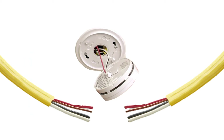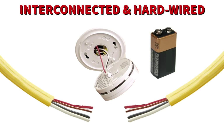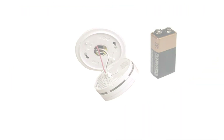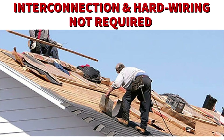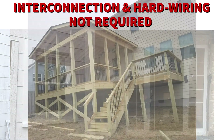All new smoke alarms are required to be interconnected and hardwired with battery backup. The smoke alarms must also emit a sound when the battery is low. However, you do not need to interconnect and hardwire these devices if you are only doing exterior surface repairs or alterations, such as re-roofs, siding work, window and door changeouts, or the construction of porches and decks.